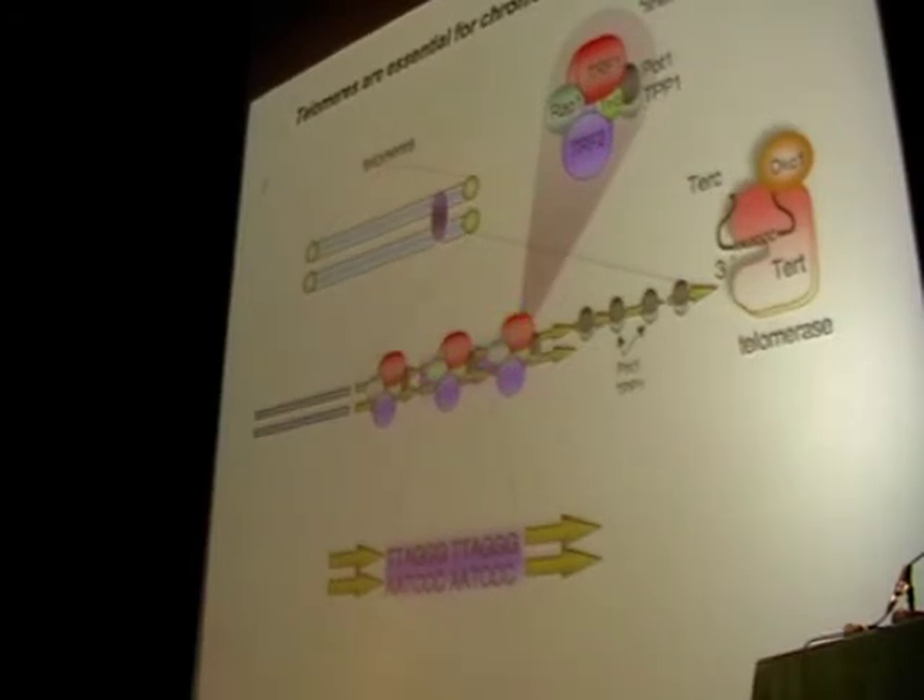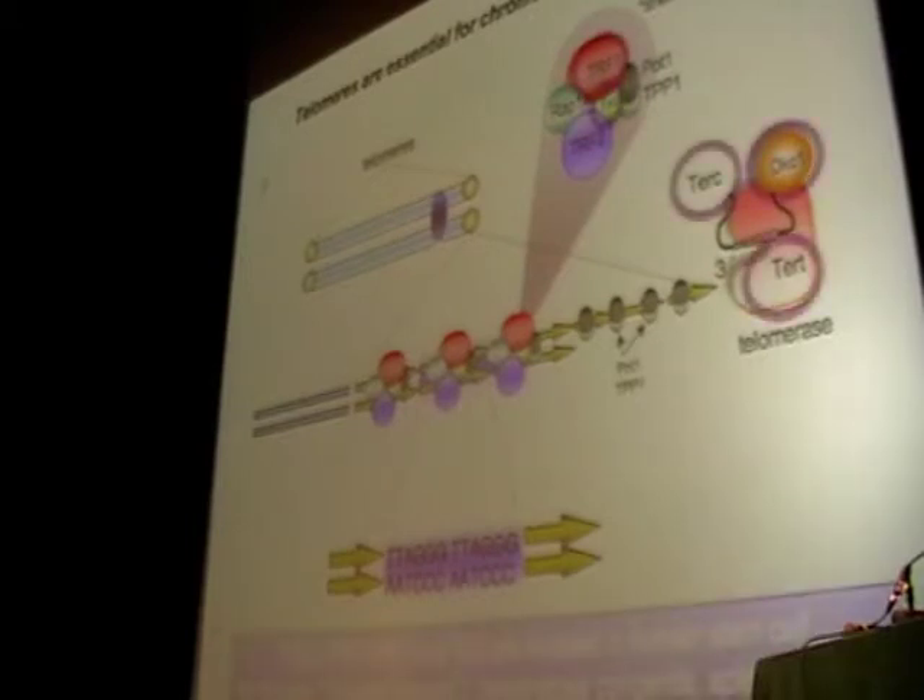There is strong evidence that telomere dysfunction contributes to aging from a number of human diseases — human stem cell diseases such as dyskeratosis congenita, some cases of aplastic anemia, and pulmonary fibrosis — which are characterized by mutations in telomerase components, or more recently, in some of these shelterin components.